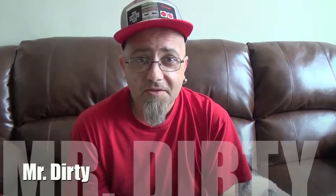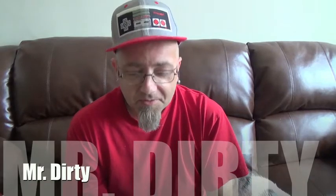Hey there, Mr. Dirty, back with another episode of the GTM Show, and today we're going to be checking out another flavor of the Fall Time M&Ms. This time we're going to be checking out the Candy Apple Flavor.